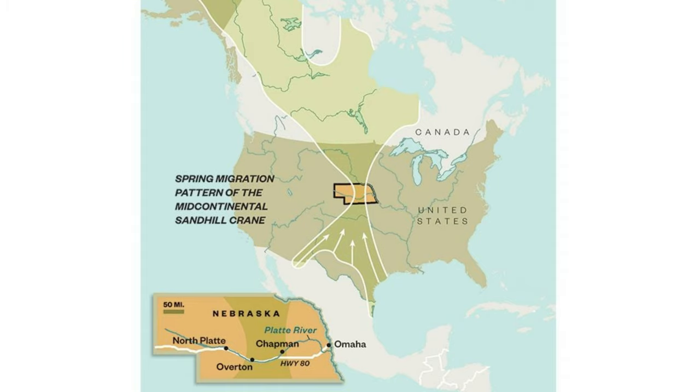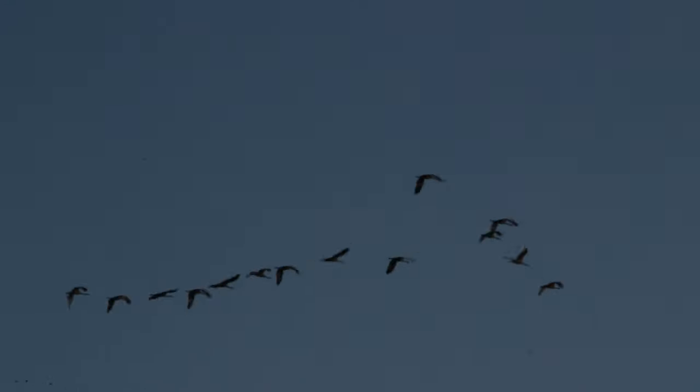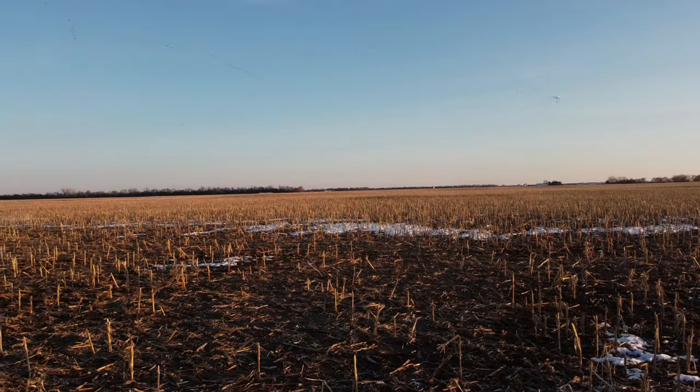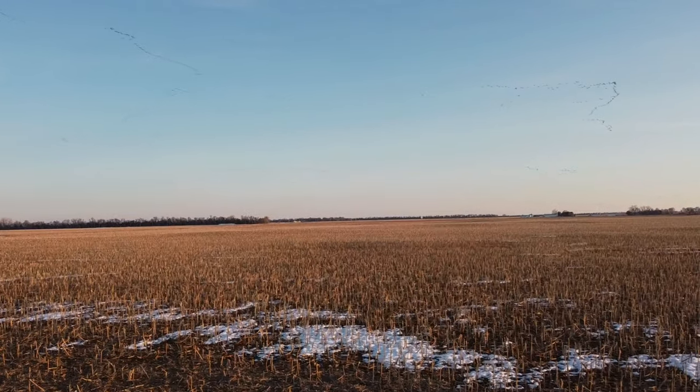Literally looking like wisps of smoke from a distance, more than 500,000 — some say close to 1 million — cranes, or 80% of all cranes in the world, arrive on an 80-mile stretch of the Platte River. This remarkable migration happens every year between mid-February through April, with the peak being the third week of March.